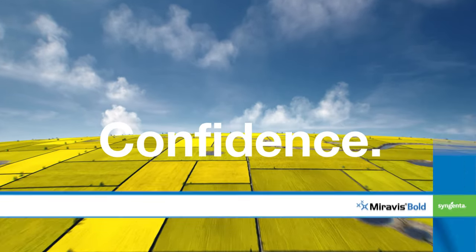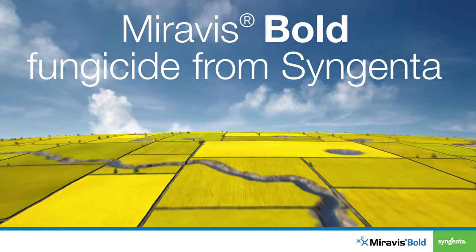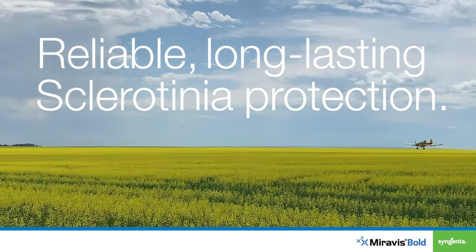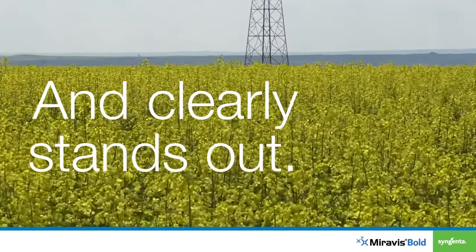What's behind boldness? Confidence. Miravis Bold Fungicide from Syngenta is built to give you reliable, long-lasting sclerotinia protection so you can grow canola that stands up to disease and clearly stands out from the rest.